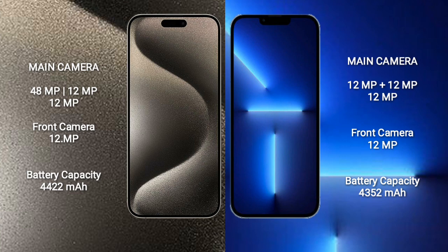iPhone 15 Pro Max has a 4,452mAh battery with 33W fast charging support. iPhone 13 Pro Max has a 4,352mAh battery with 33W fast charging support.